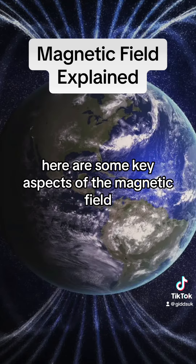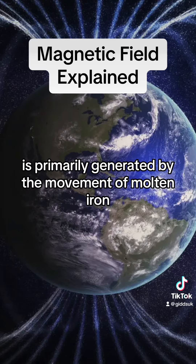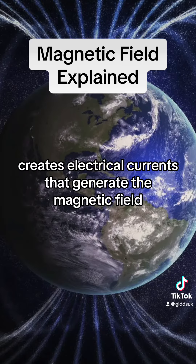Here are some key aspects of the magnetic field. Origin of magnetic field: the Earth's magnetic field, for instance, is primarily generated by the movement of molten iron and nickel in the planet's outer core. This movement, driven by the heat from the Earth's core, creates electrical currents that generate the magnetic field.